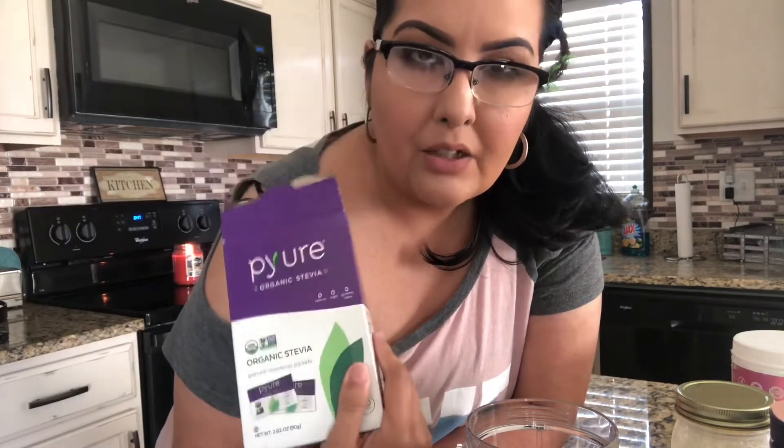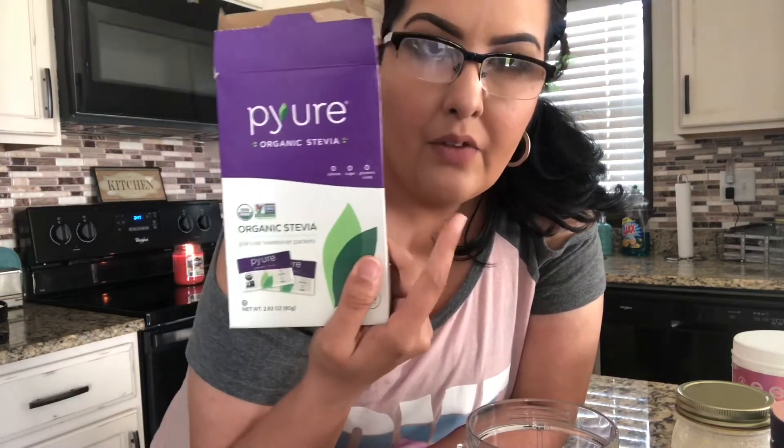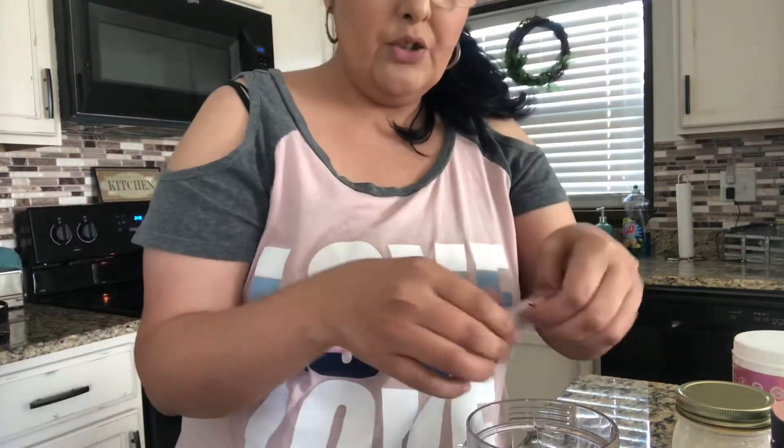I do like to get the bag of Pure versus the individual packets. I used to use Swerve, which is a sugar substitute for us on keto. I found that the bag of Pure is actually like a dollar cheaper at Walmart. You can get a whole bag of it instead of the individual packets — you know, you pay for packaging, you pay for convenience. So if you're trying to be on a budget, I would say go for the bag and not the individual packets.